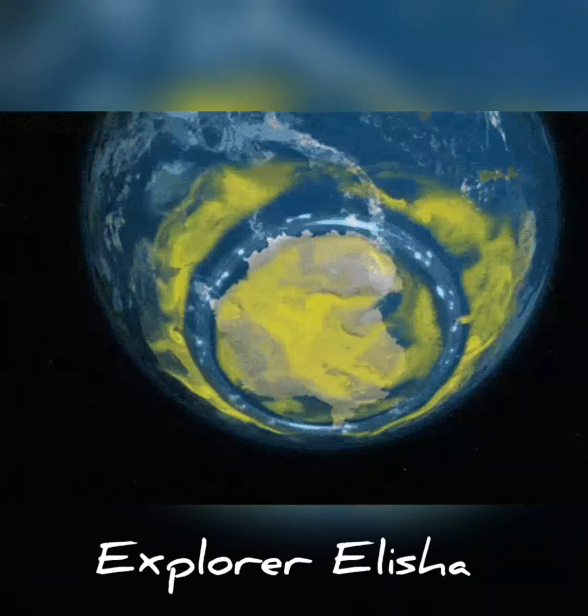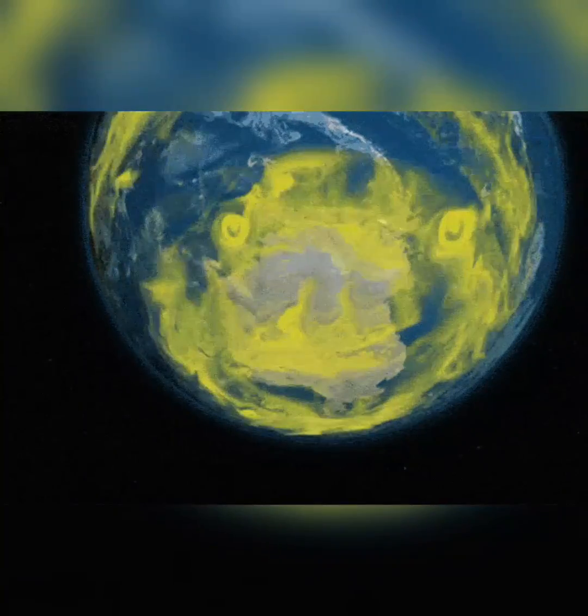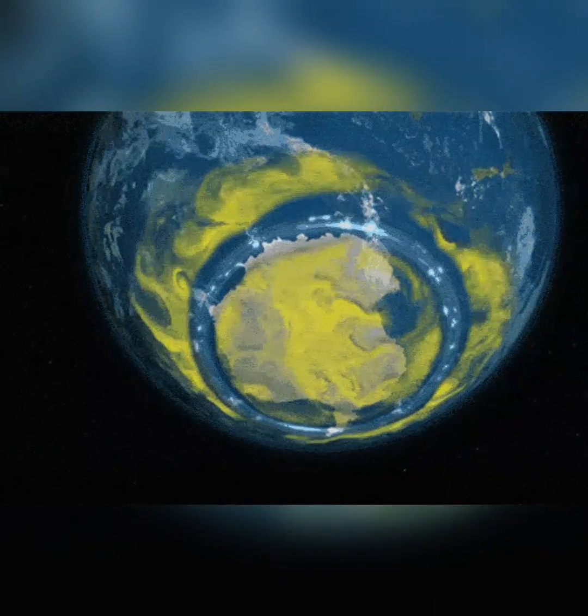Hi guys, welcome back to my YouTube channel Explorer Alicia. In this video we will explore the hole in the ozone layer.